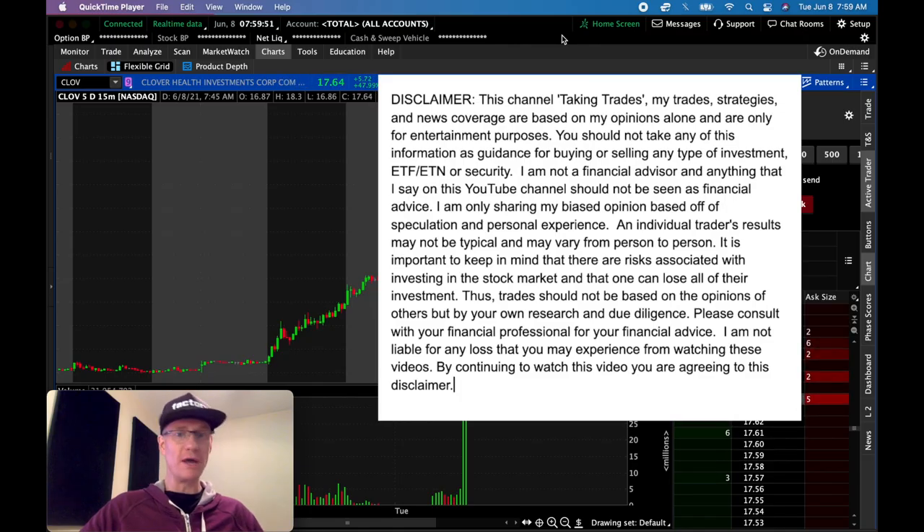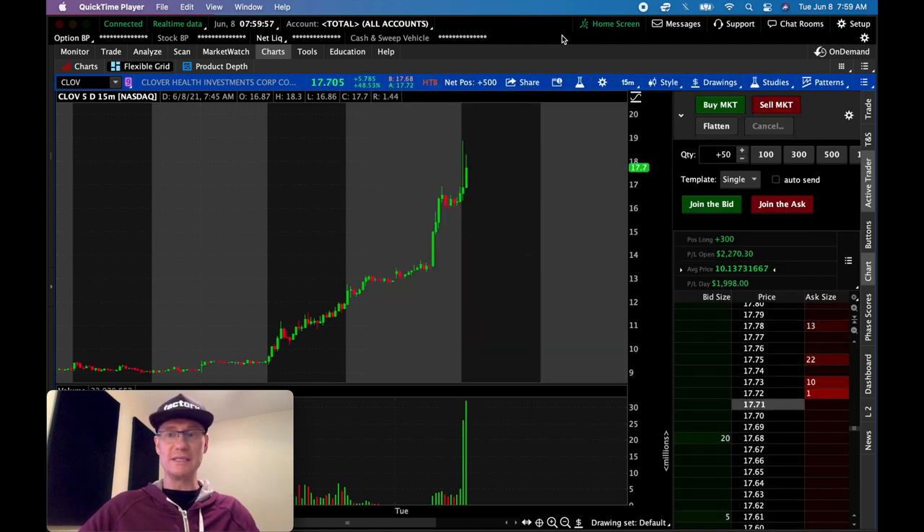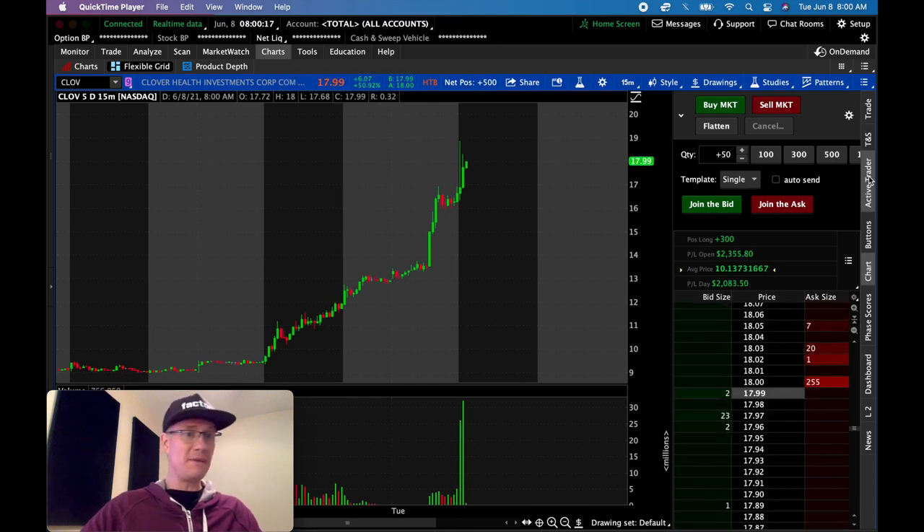Ticker CLOV — Clover Health Investments — is going bananas. The last couple of days it's been really wild. With this trade, when I saw it was up this morning — it was up yesterday and I sold a covered call, thinking I was being clever — and then it was up pre-market again today and now it's running like crazy.